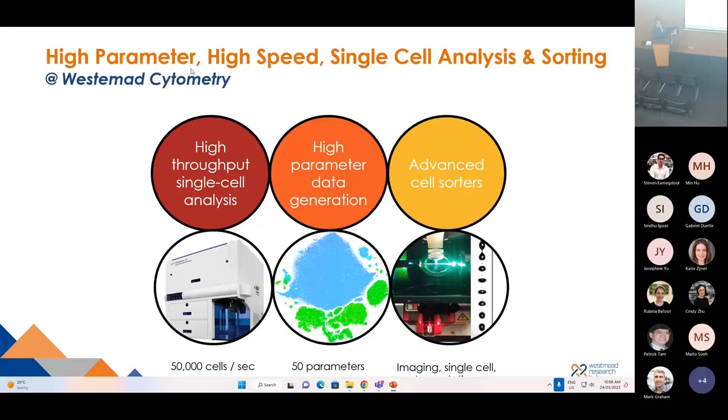At Westmead Cytometry, we provide high-parameter, high-speed, single cell analysis and sorting. For our analyzers, we can run up to 50,000 cells per second. For single cell analysis, up to 50 parameters. For our cell sorting, we can do imaging cell sorting, single cell sorting, and up to six population bulk cell sorting with very high purity, in some cases 100 percent accuracy.